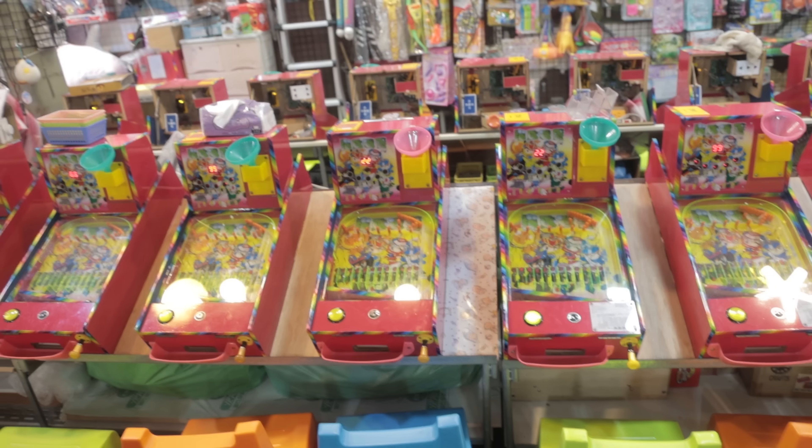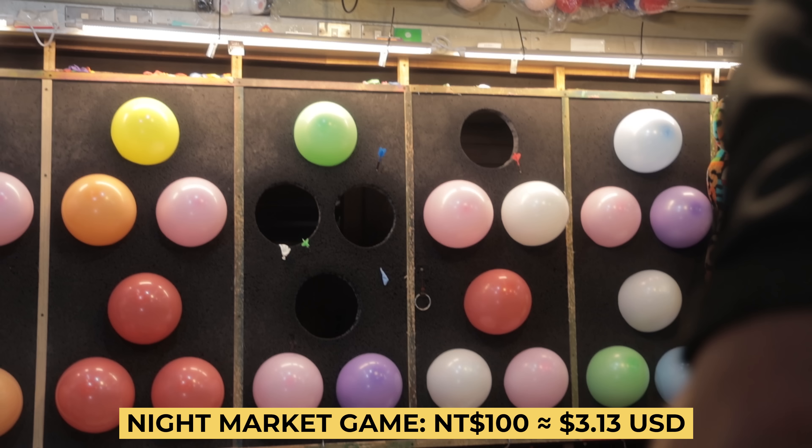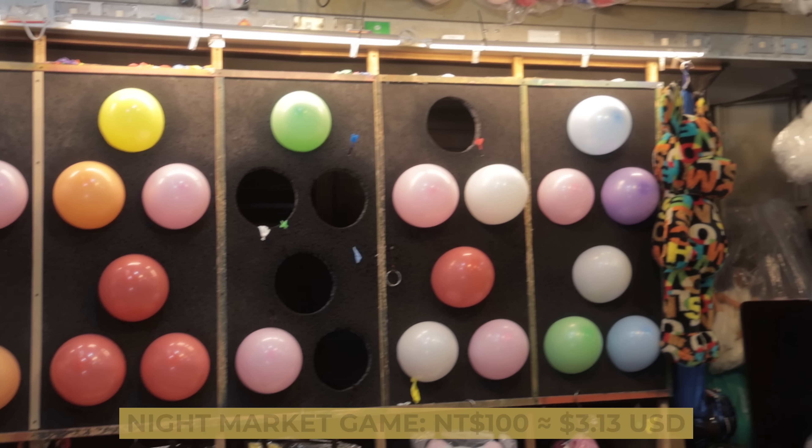At a lot of the night markets, we've noticed they have tons of games — dart games, little pinball machines, all sorts of stuff, prizes for kids. They're really popular with kids usually, but adults play them too depending on the game. Alan thinks I should play one, so I'm going to play darts.